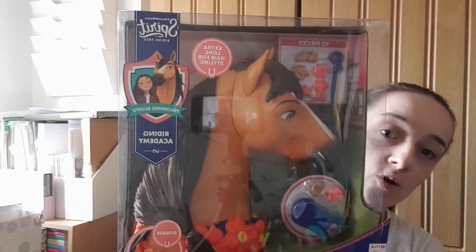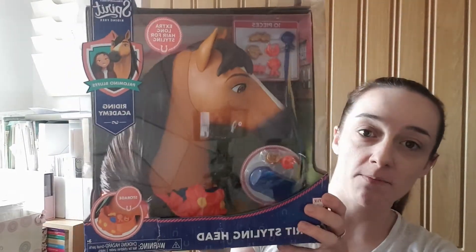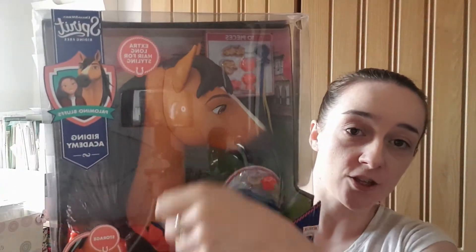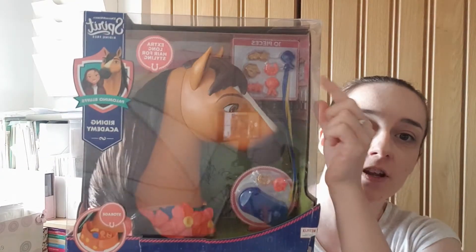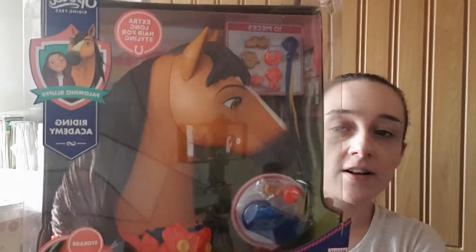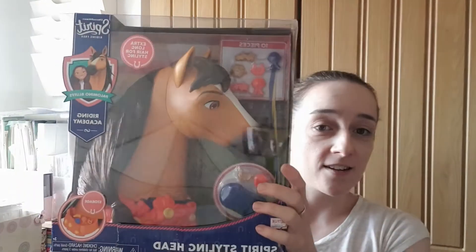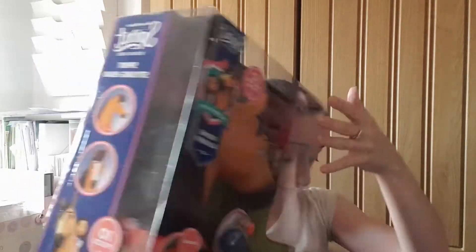The next item is from Spirit Riding Free. It's one of those hair styling toys, but instead of the usual doll like Elsa or Anna, this is actually a horse. I bought this for my daughter — she's mad on Spirit. It's the horse itself with hair that you brush and plait, and it's got lovely accessories at the top as well. The box did arrive a little bit damaged but the toy itself is absolutely fine. I thought it was absolutely brilliant — something a little different to the usual hair styling dolls.